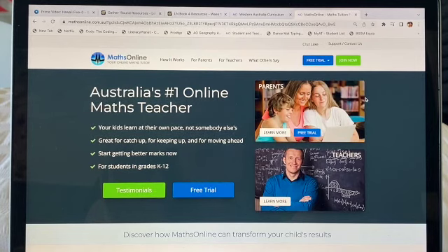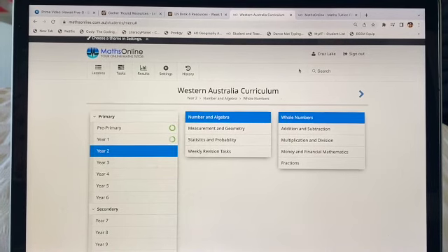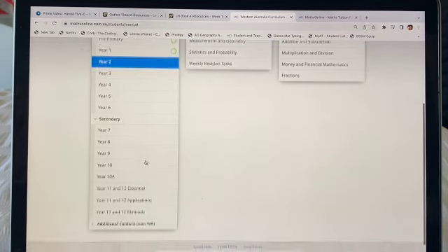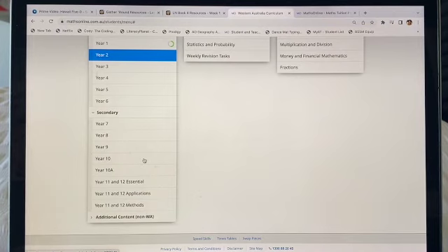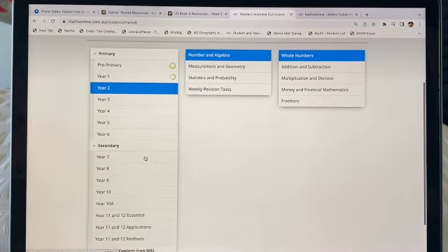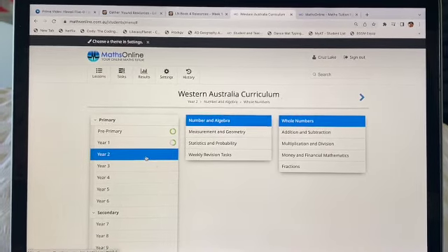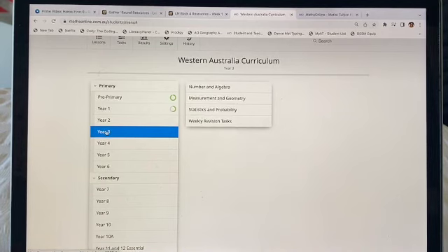Let me give you a closer look at the program. So this is me logged in now. The maths program covers every single year — as you can see on the side here it starts at pre-primary level all the way through to year six, and then they even have secondary math as well. I mostly use this program for my older son who is now in grade eight, and his math is actually beyond me now.